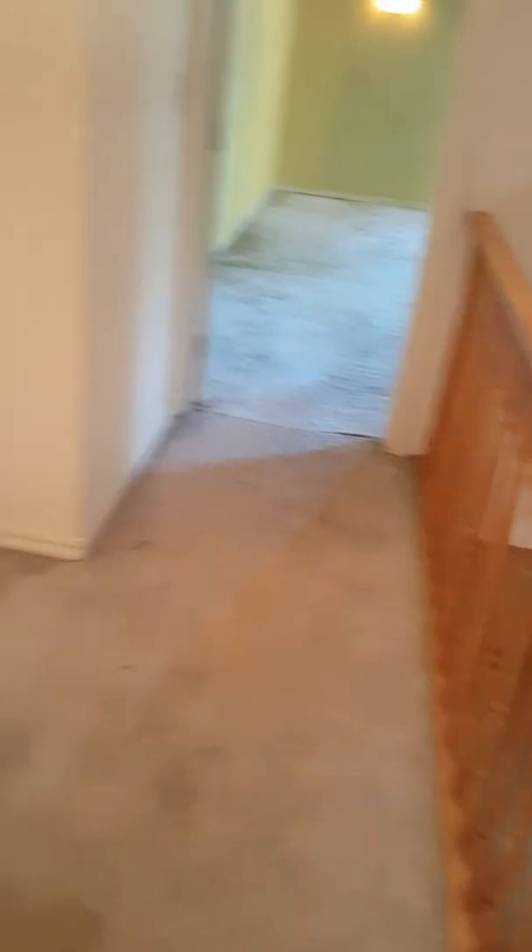Going upstairs, the carpet is all very worn, stained, torn, and needs to be replaced.